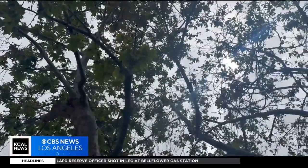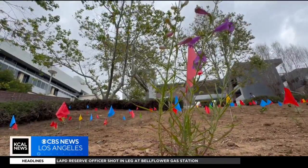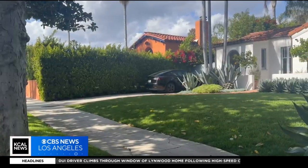Micro forests are a way of mimicking how nature would plant itself — biodiverse hot spots. These small and dense pockets of forest can invite nature back into our concrete jungles.